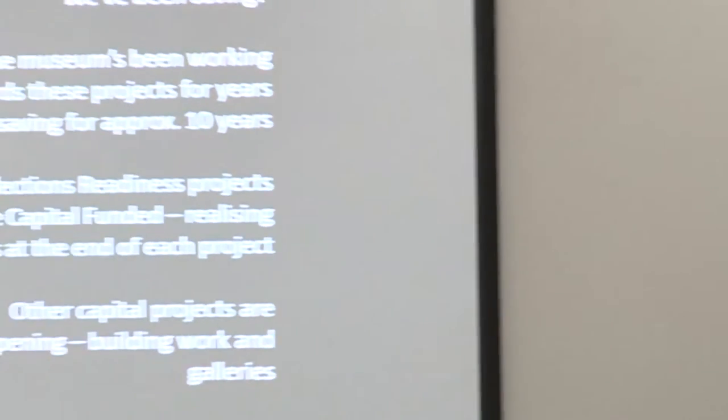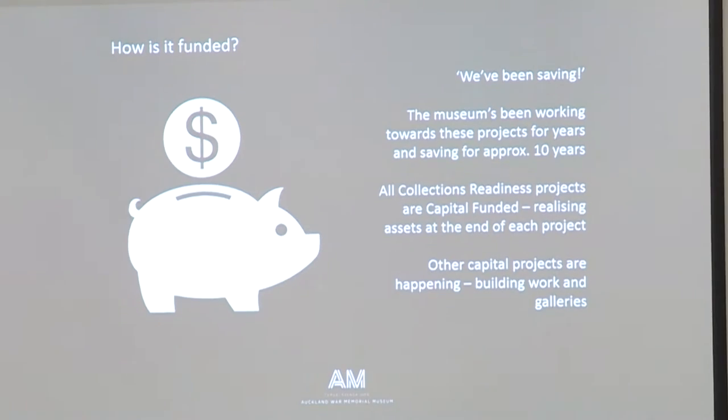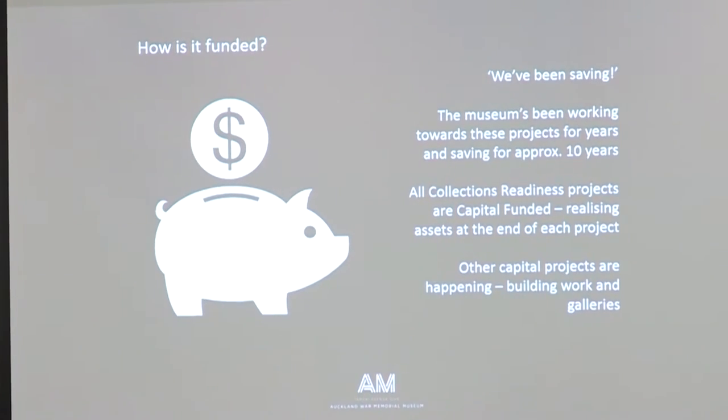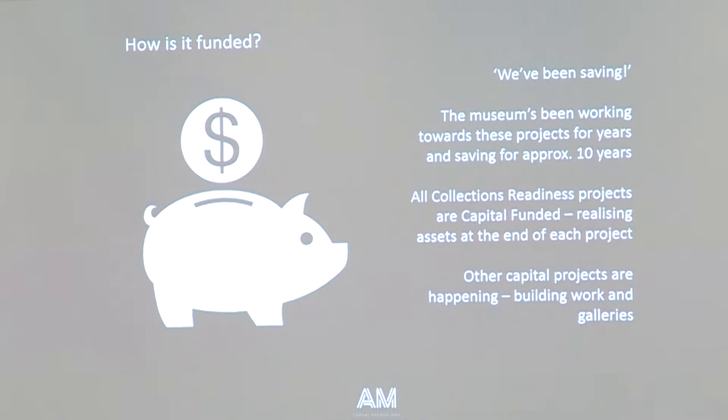One of the big questions we get asked is how are you paying for all this stuff? I went and sat with a finance guy who told me to just tell people we've been saving. The serious explanation is that the museum has had grand ideas about transformation for a while, and for about the last decade has been putting pennies away in the piggy bank and now we're drawing down on those. These collections readiness projects are just one batch of programs pulling down on that capital funding, alongside new galleries that are opening.